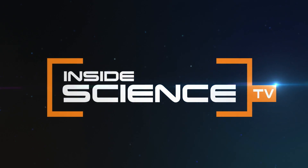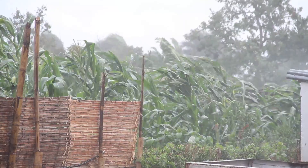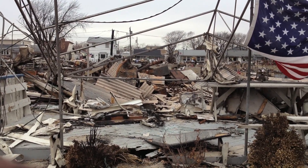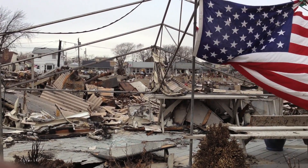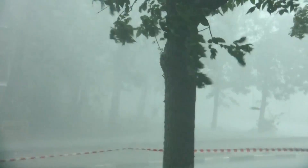Inside Science TV. Powerful winds and torrential rain — when a hurricane hits, the damage can be extensive. But finding out just how intense a storm is can be a major challenge. If you look at Katrina, we were completely wrong with the intensity of the hurricane.